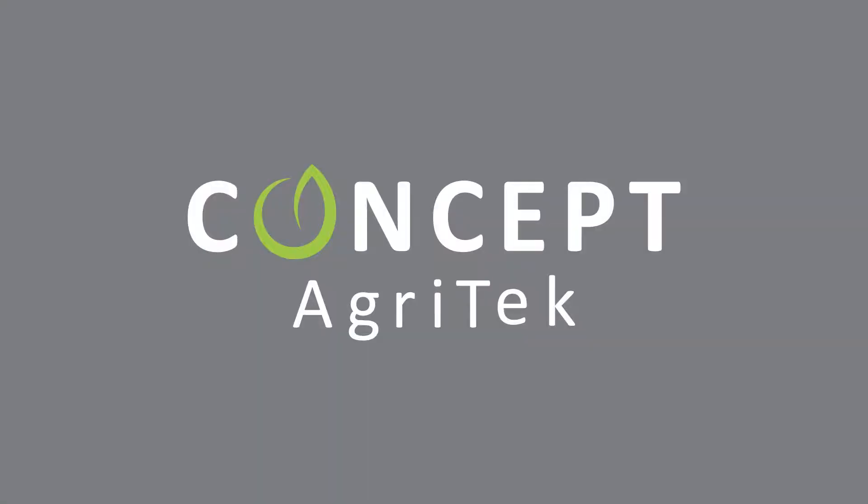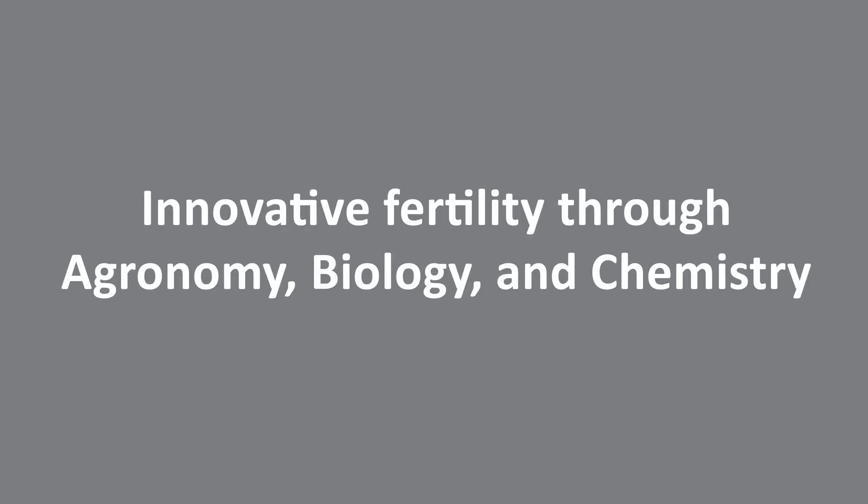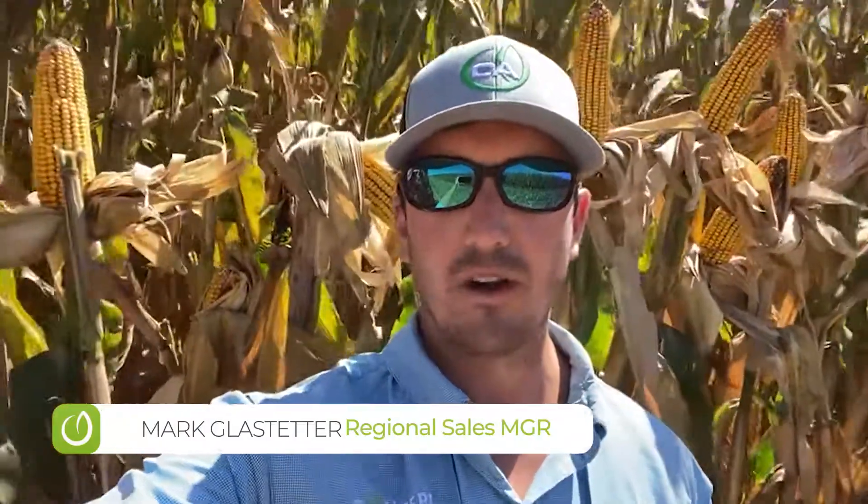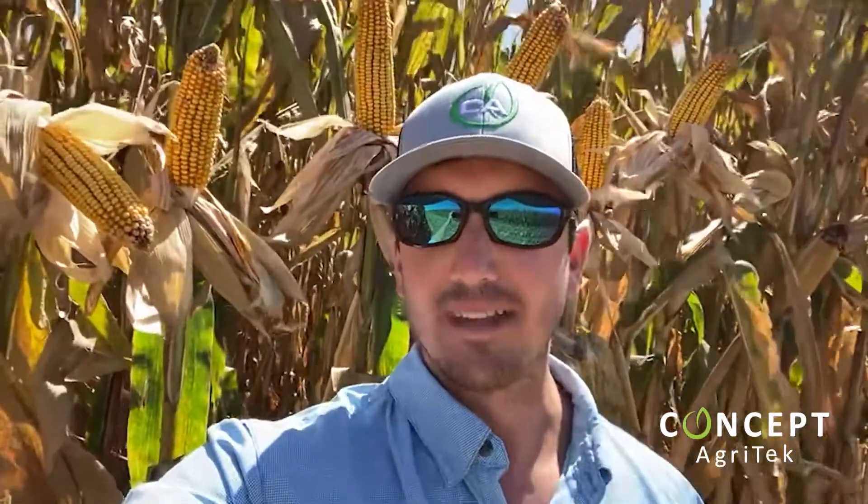Hey everybody, Mark Glastetter with Concept Agritech. I'm in Oran, Missouri today on Gravit Farms. Just wanted to show you guys what I'm seeing out here. This is a plot we did with Gateway Seed, and it's had a full Concept Agritech fertility program on it as well.